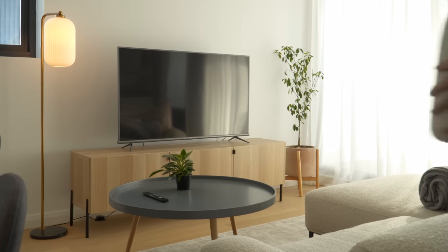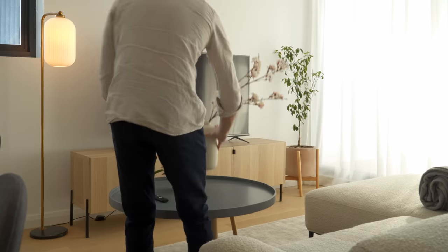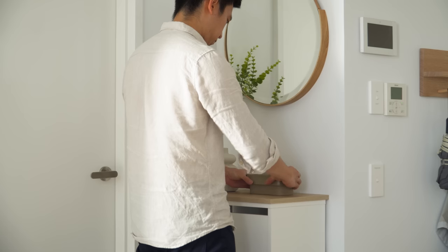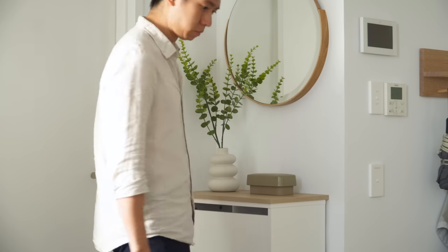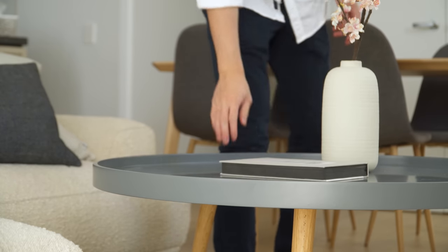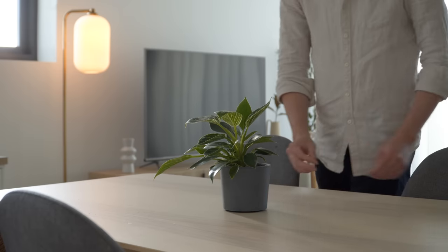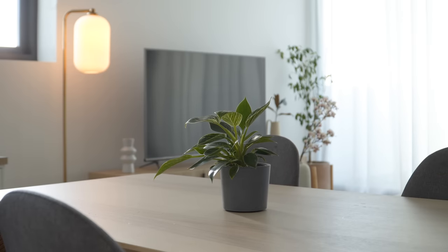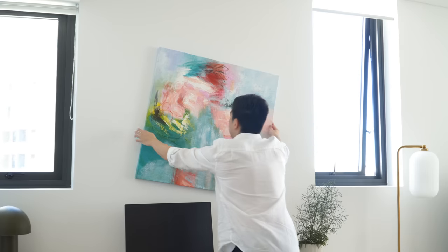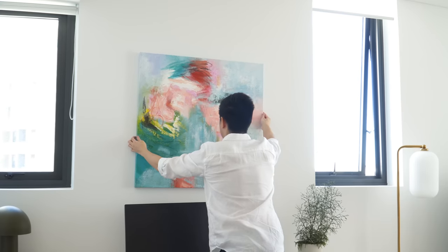The final step is adding decor to give life to the space. Apart from a small tree the clients own and some small plants, I also added vase and flower arrangements, personal belongings such as books, and small items to complete the look. The clients also got a large canvas painting to go above the desk, which adds a nice pop of color to the space.